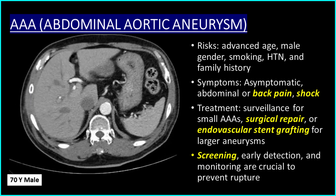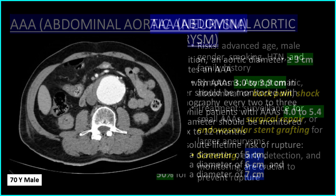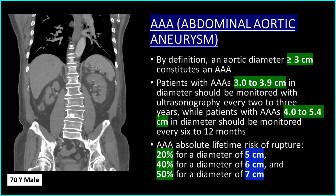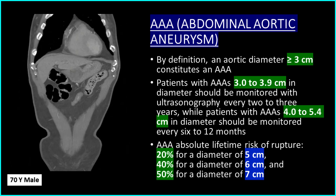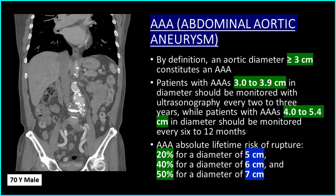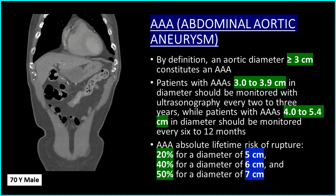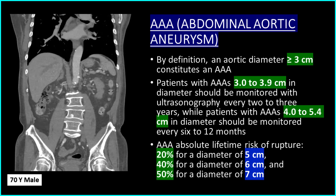Screening, early detection, and monitoring are crucial to prevent AAA rupture. By definition, an aortic diameter greater than or equal to 3 cm constitutes an AAA. Patients with AAA 3.0 to 3.9 cm should be monitored with ultrasonography every 2 to 3 years, while patients with AAA 4.0 to 5.4 cm should be monitored every 6 to 12 months. The absolute lifetime risk of rupture is 20% for a diameter of 5 cm, 40% for 6 cm, and 50% for 7 cm.